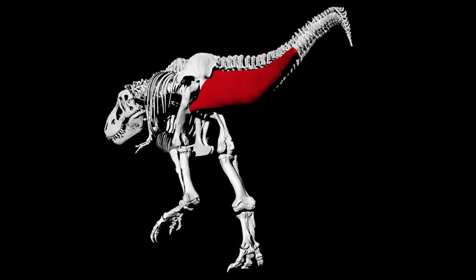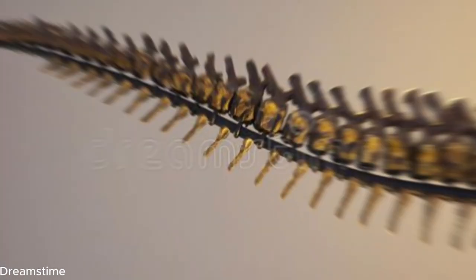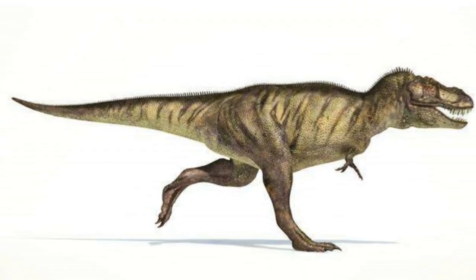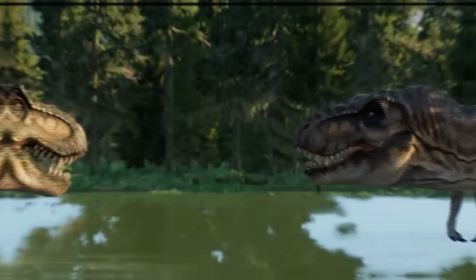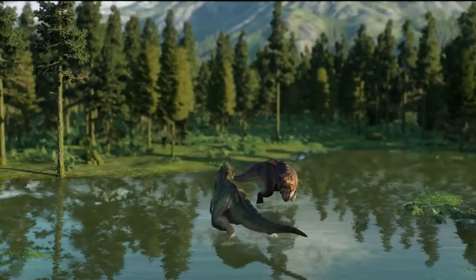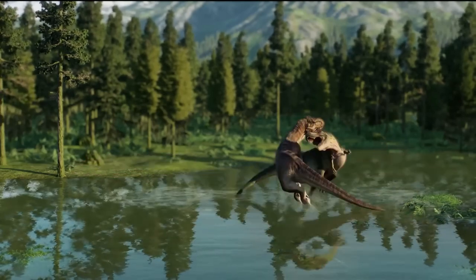Here's one thing you should know about the T-Rex's tail: it was stiff and pointed, and it would wag from side to side when the big guy was on the run. Some scientists think it helped with balance — the T-Rex had this massive head, and to stay agile and make quick turns, that tail must have played a crucial role in counterbalancing angular momentum.